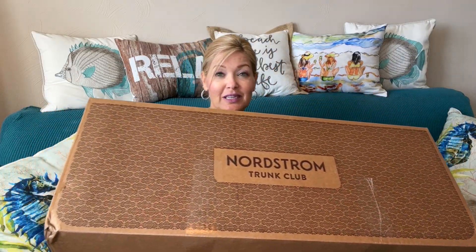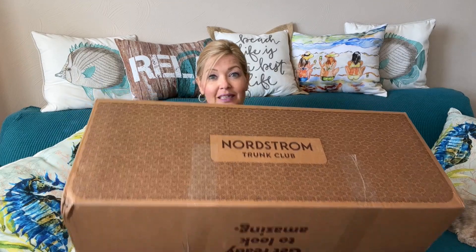For today I have a giant Trunk Club unboxing for you. Look at the size of this — it is enormous and a bit heavy. Trunk Club is a subscription service through Nordstrom. I love this one because if you have a Nordstrom card, there is no styling fee and you get quite a variety to choose from.